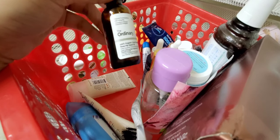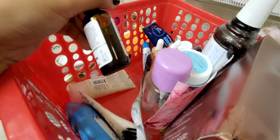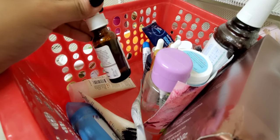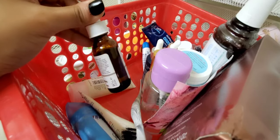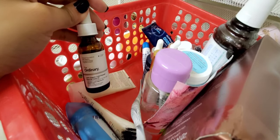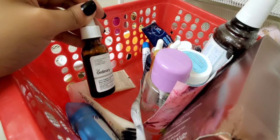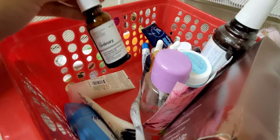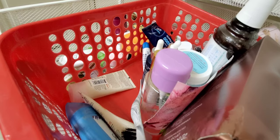This is The Ordinary 100% Organic Cold-Pressed Rosehip Seed Oil — I only recently got it and it's still pretty full. So far so good. I've been mixing it into the Dr. Brandt moisturizer. I'm always a little iffy with facial oils — it takes me a while to get a feel for one. I'll know more after using it for a while.